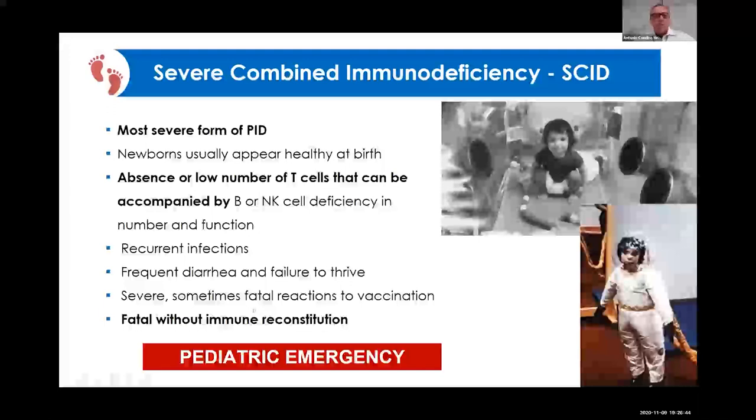The prototype of this group of diseases is severe combined immunodeficiency, which is a pediatric emergency. The picture you can see here is about Dave, the SCID boy who was born in Houston, United States, in the 1970s, and this boy survived inside a bubble until he was an adolescent. This disease involves the absence of the adaptive immune response — the baby cannot produce active B cells and T cells.